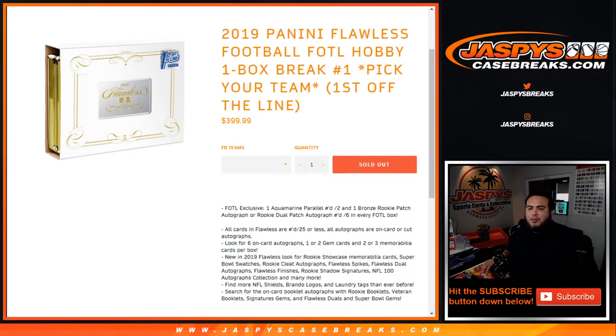What's up everybody, Jayce here for JaspysCaseBreaks.com. 2019 Panini Flawless Football, first off the line hobby one box break number one, pick your teams.